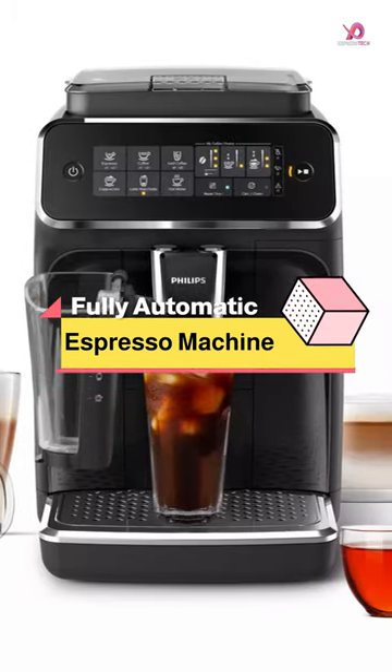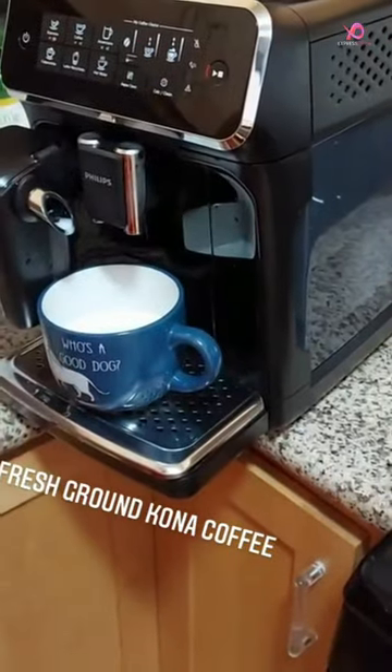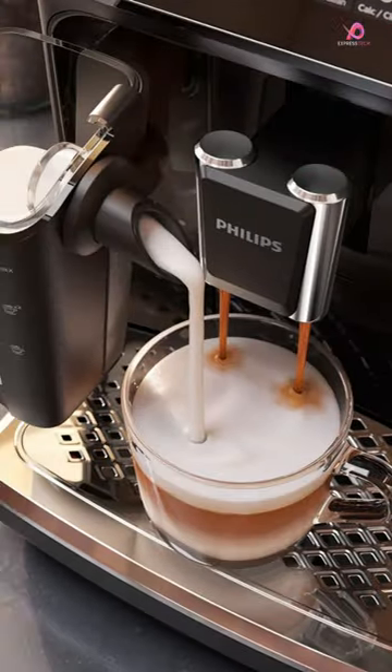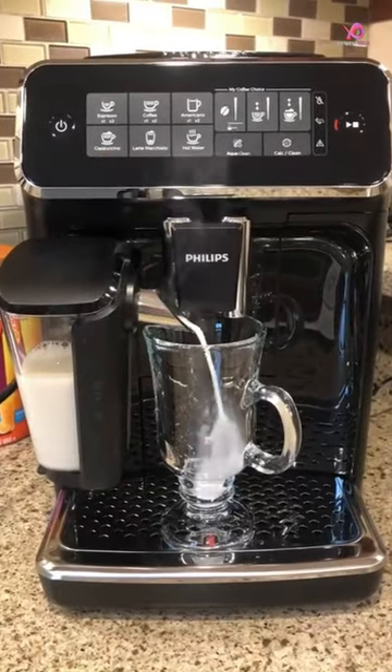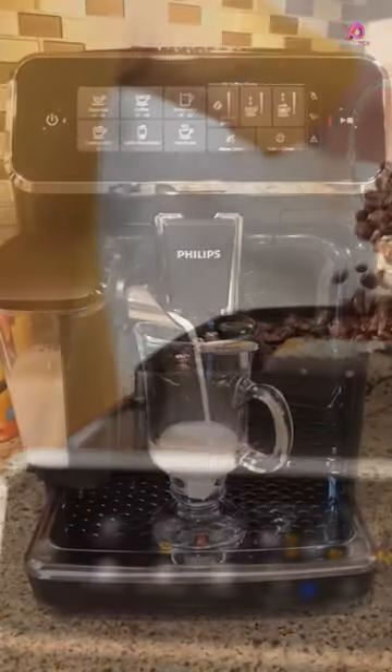The Philips 3200 Series Fully Automatic Espresso Machine is a game-changer for enjoying the perfect cup of coffee. With its intuitive touch display, you can easily select your preferred coffee with just one touch. This machine covers you whether you're in the mood for an espresso, cappuccino, or latte.